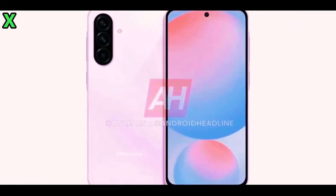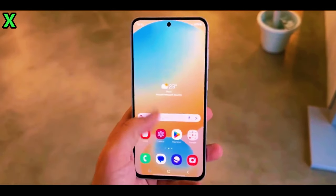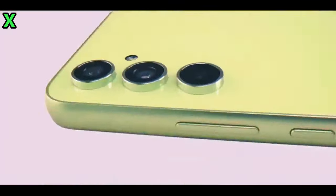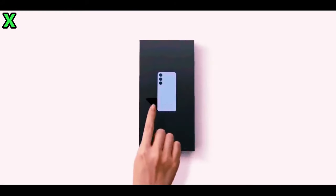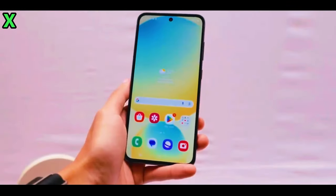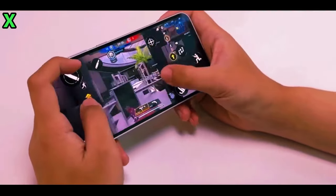How does the display compare to previous models? The Galaxy A56 will feature a flat display with a centrally positioned camera hole. While the chin at the bottom remains thicker than some might prefer, the side bezels are noticeably slimmer compared to its predecessor. This design shift reflects Samsung's effort to create a more modern look while maintaining functionality.